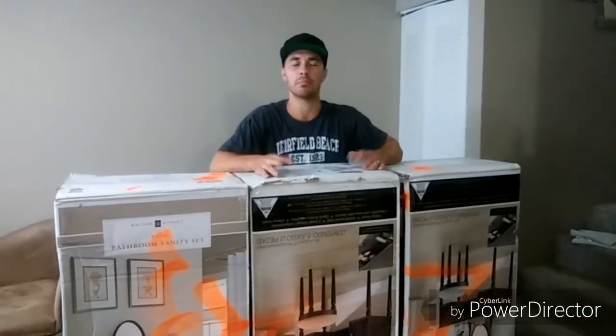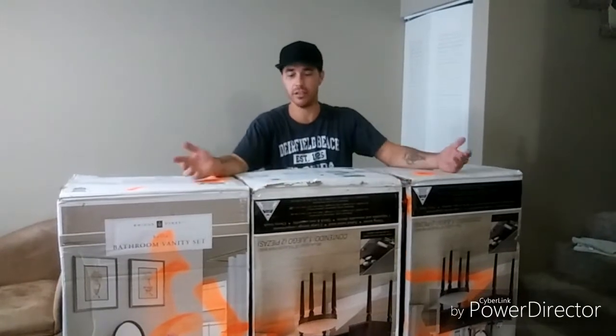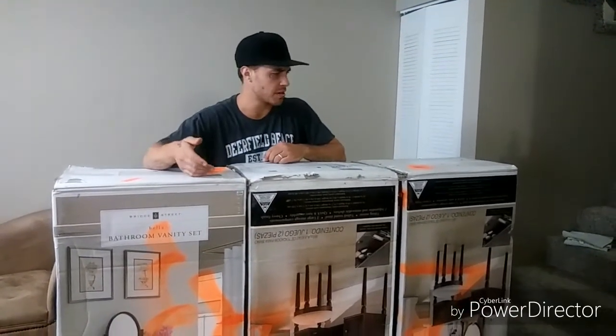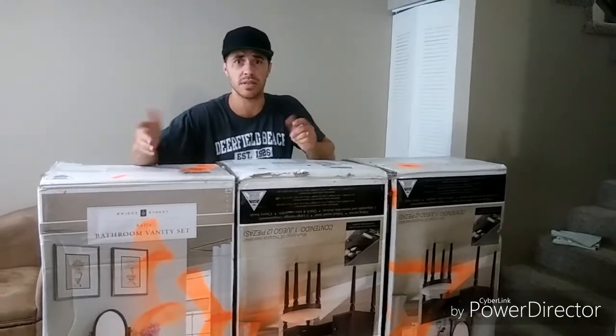Unbelievable, guys. I can't believe they threw these away. They're brand new in the box, haven't even been opened yet. They spray-painted the outside of the box, but I'm pretty sure they didn't spray-paint the inside because it's all taped up still.